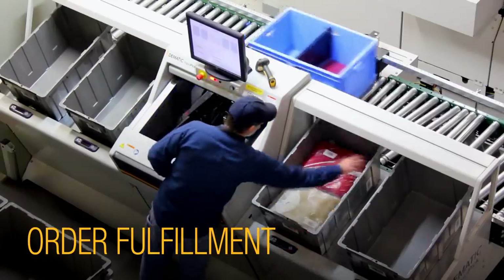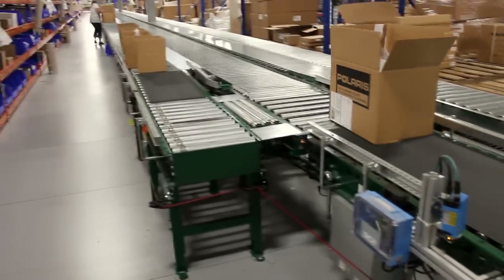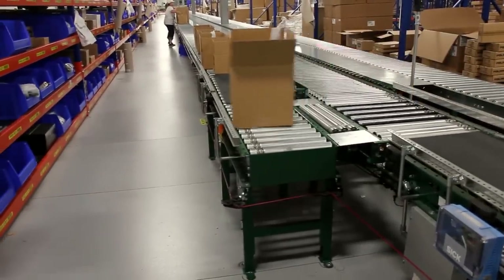For order fulfillment, planning and optimization software distributes the work strategically, managing labor and automation efficiently. That keeps work on track, reduces cycle times, and supports shipping deadlines.